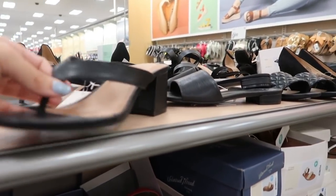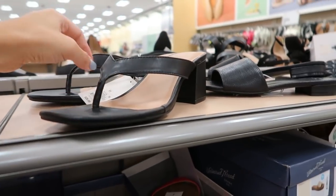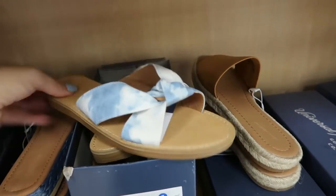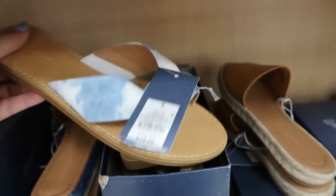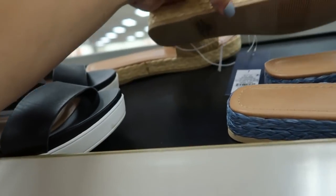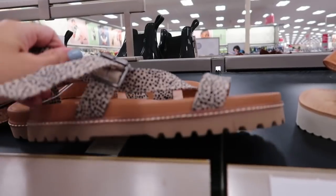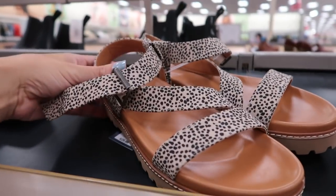Moving on to shoes — I'm seeing chunky thong style sandals with a square toe from A New Day for $29.99. Universal Thread sandals with a little bow detail are buy one get one 50% off at $19.99. Another style is $24.99, also buy one get one 50% off, in straw color and blue. Another style at $29.99 is also buy one get one 50% off.